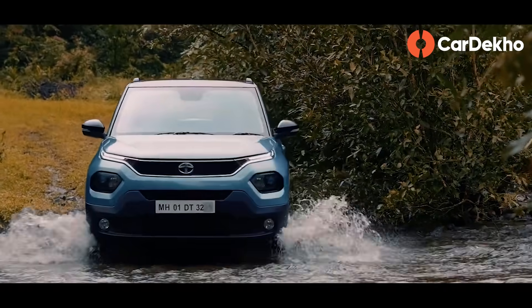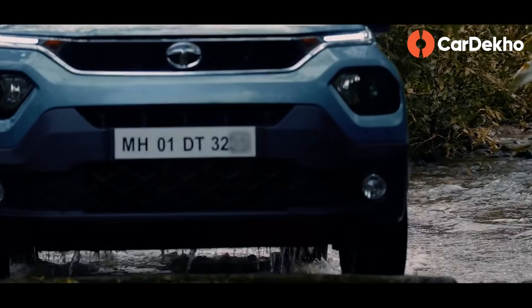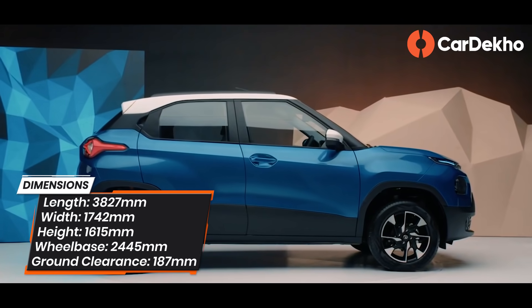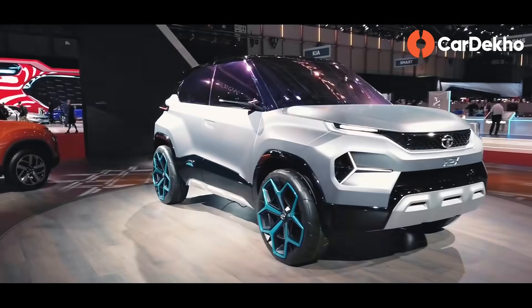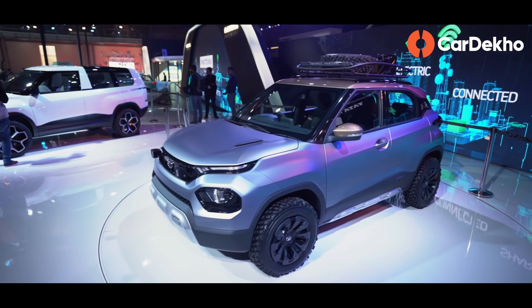Before we understand Tata Punch's basics — is it a ground clearance crosshatch or a micro SUV? Let me know in the comment section below. Tata Punch is based on Concept H2X and Concept HBX. We have a good idea of its size — length, width, height. In all aspects, rivals like Mahindra KUV100 and Maruti Suzuki Ignis are big evidence.